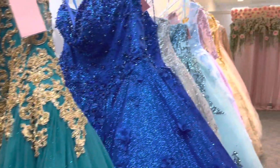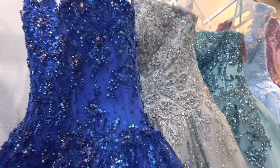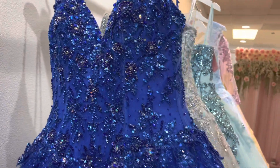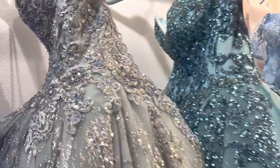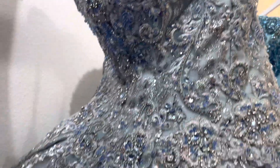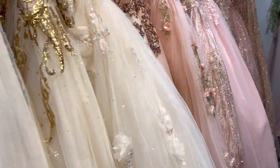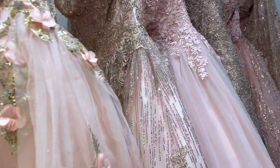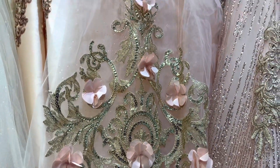I have blue ones — royal blue, light blue. New, new, new. Sterling 3D flower.